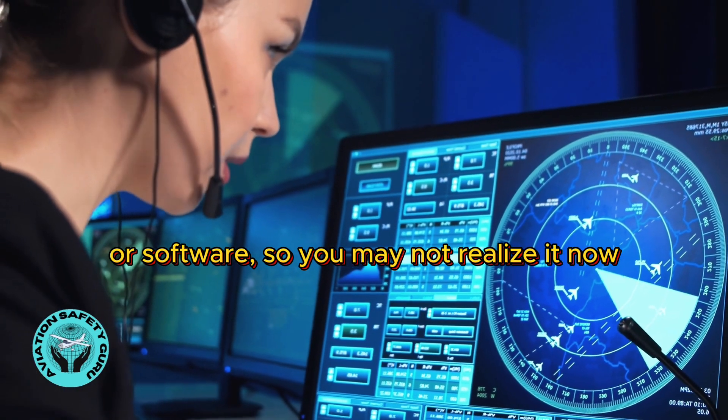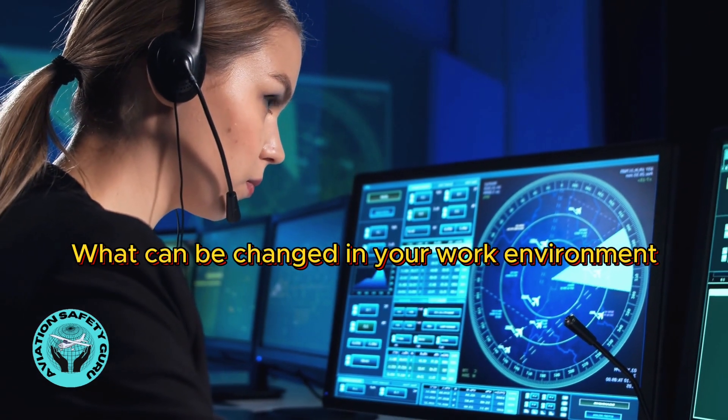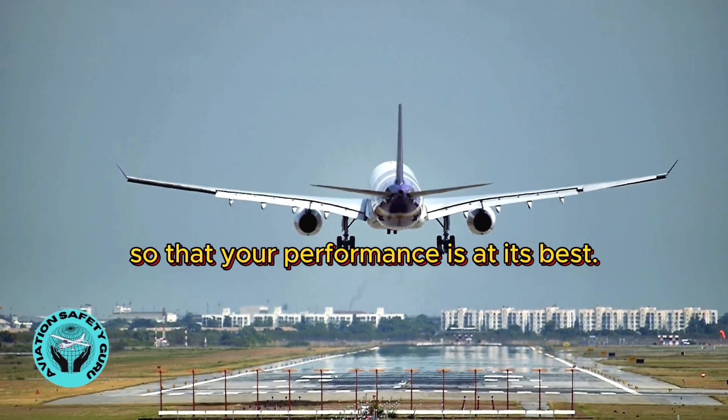So you may not realize it now, but your job may be easier with some improvements. What can be changed in your work environment so that your performance is at its best?